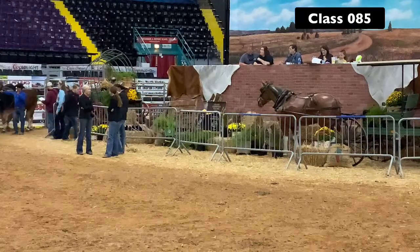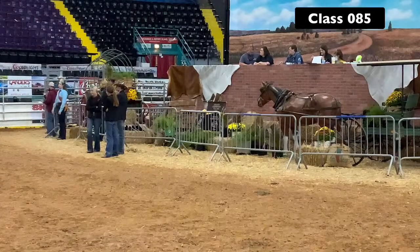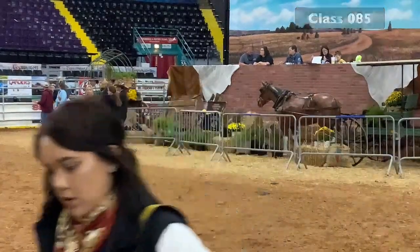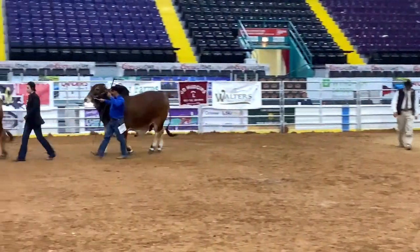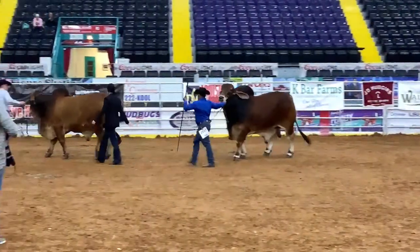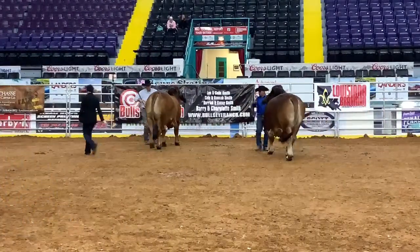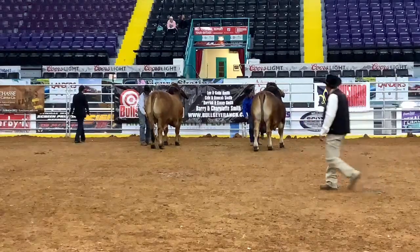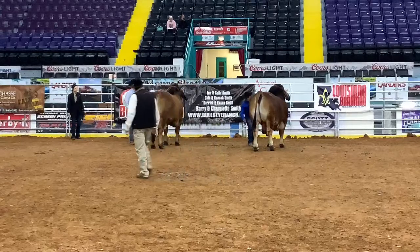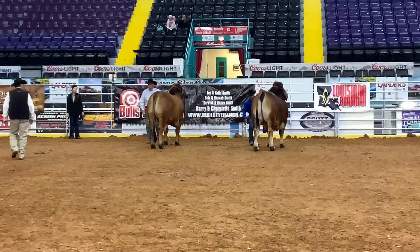Which one in Moreno's won? Which one was first in Moreno? Is there a 925? There's no way to know because they both have nines on them.